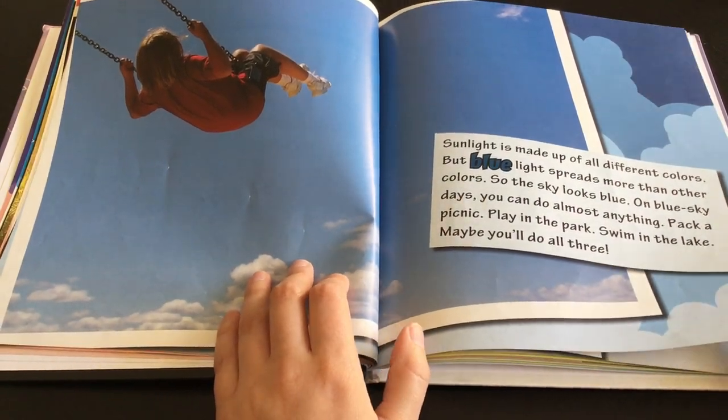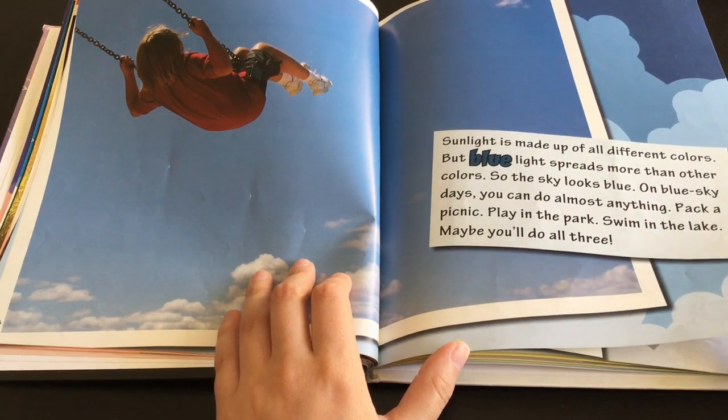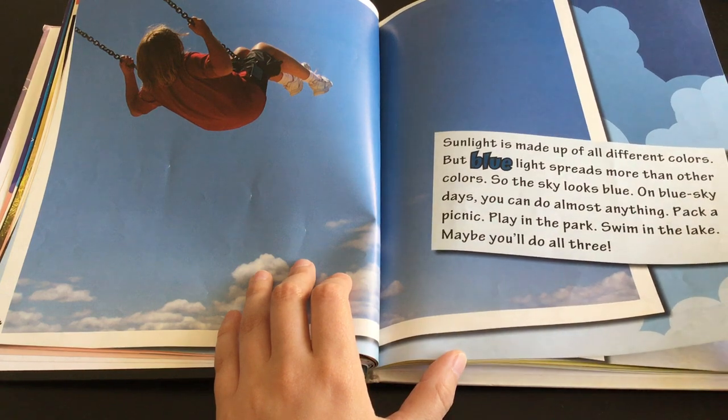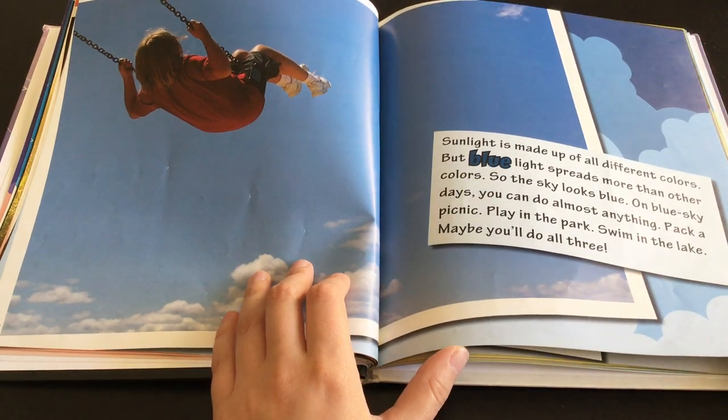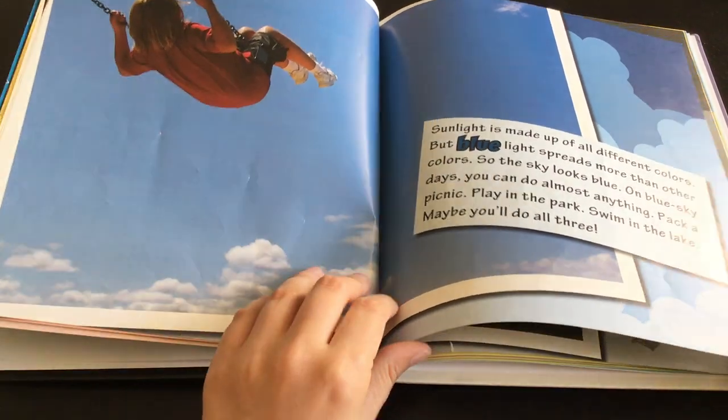Sunlight is made up of all different colors, but blue light spreads more than other colors, so the sky looks blue. On blue sky days, you can do almost anything. Pack a picnic. Play in the park. Swim in the lake. Maybe you'll do all three.